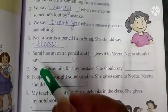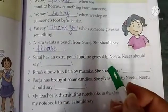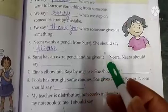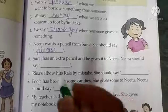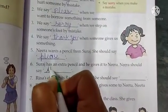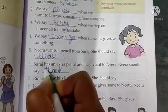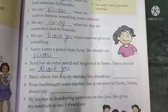Next is: Suraj has an extra pencil and he gives it to Neera. Neera should say ___. Ab Suraj ke paas ek extra pencil thi aur usne Neera ko wo deta hai, to Neera ko kya kehna chahiye? Yes, she should say thank you. If someone is giving us something, what do we say? Thank you. So we put thank you here.